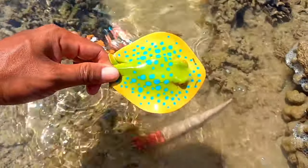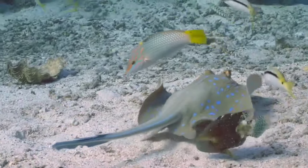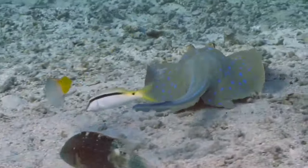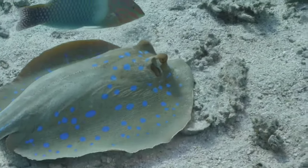This is a blue spotted ray. The blue spotted stingray is not reef compatible, so it needs sand as the substrate, because if any coarser material is used it can scratch the underside of the fish and that can lead to infection.